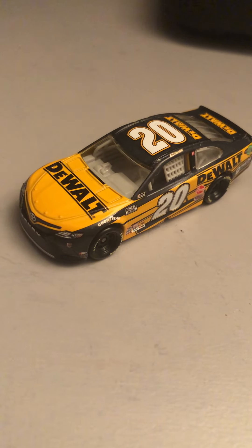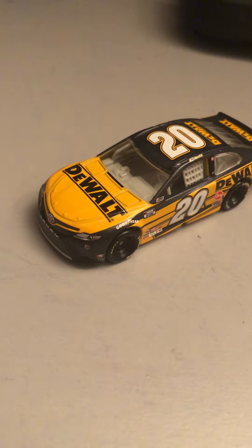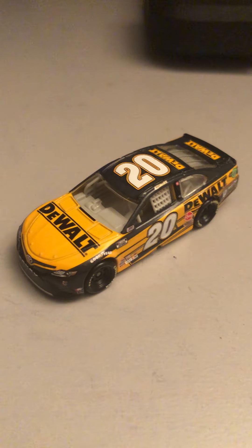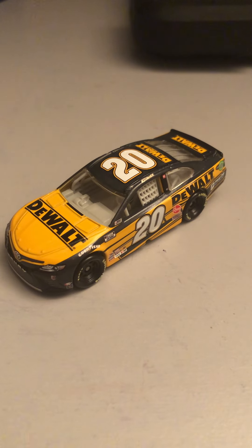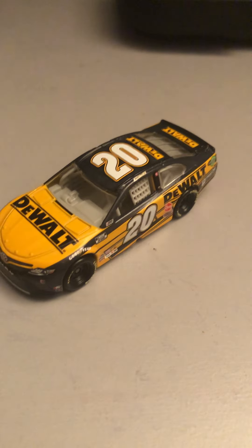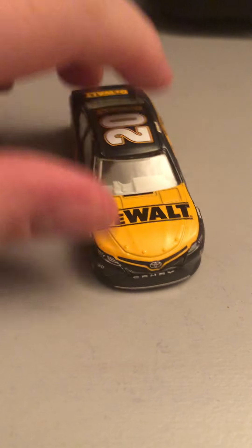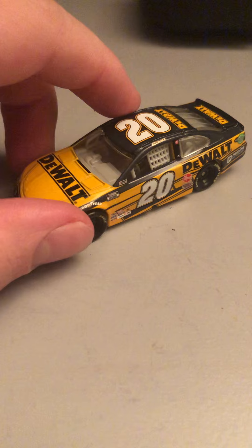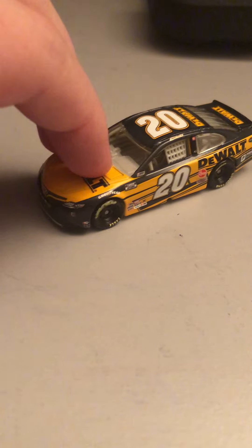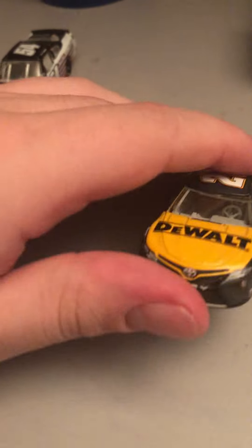A little bit of background on Christopher Bell: he first started in trucks, then Xfinity, and then in 2020 he moved over to Cup. He raced for a different Toyota team before Joe Gibbs put him in the 20 car. At that time, Eric Jones was driving the 20 for Joe Gibbs Racing. Not a whole lot more to say other than I think it's a good looking diecast.